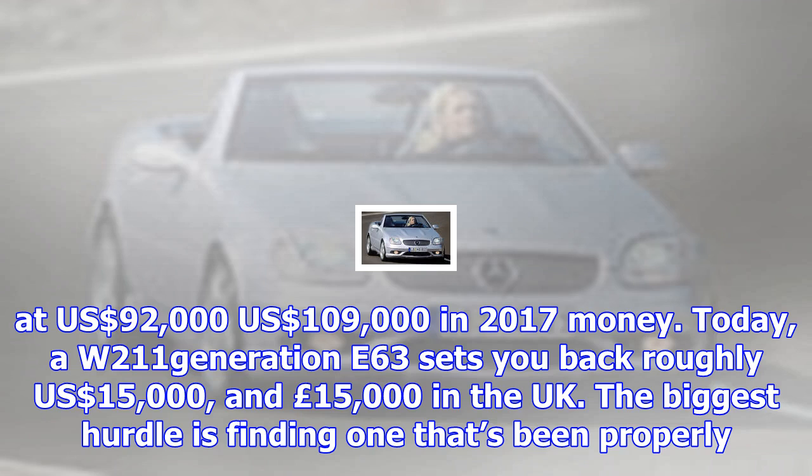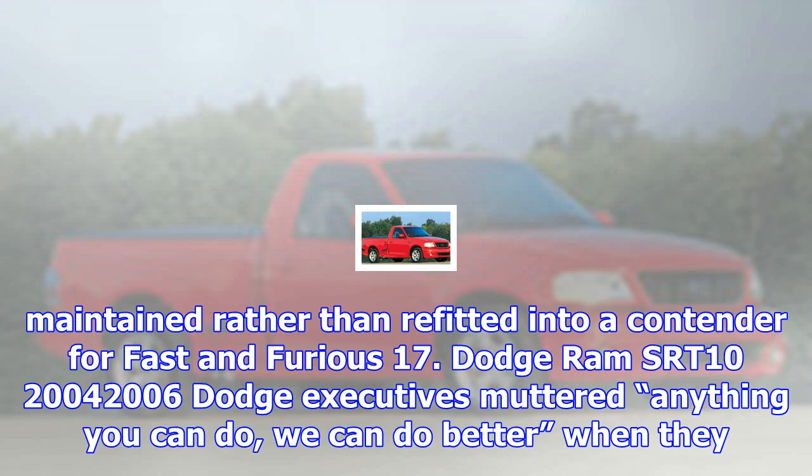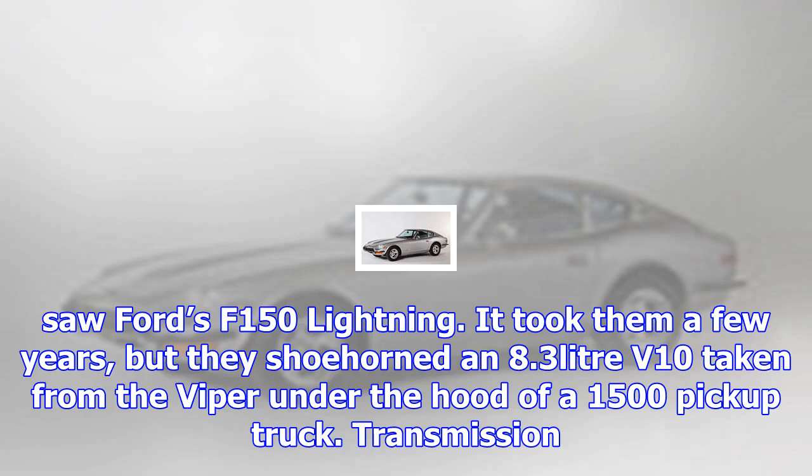BMW 8 Series, 1989–1999. Until recently the E31 8 Series was largely forgotten, but it's starting to get more coverage. That's partly down to BMW unveiling an 8 Series concept recently — suddenly the stylish 90s coupé is back in the limelight. Madly expensive when new, values have already started to climb but we reckon there's still a fair way to go. From $15,000 and £10,000.